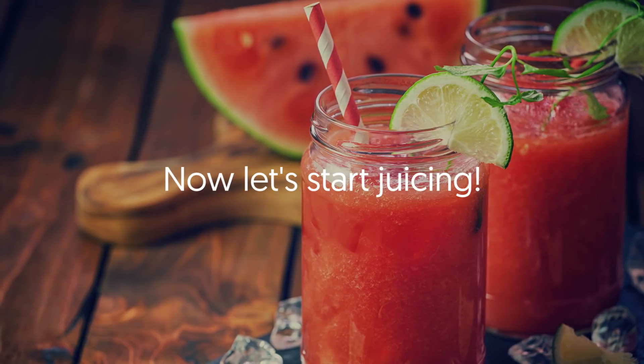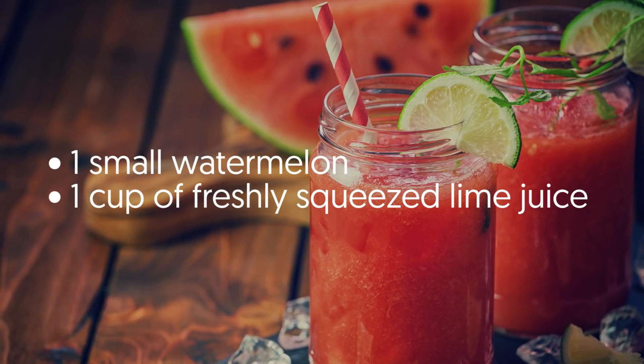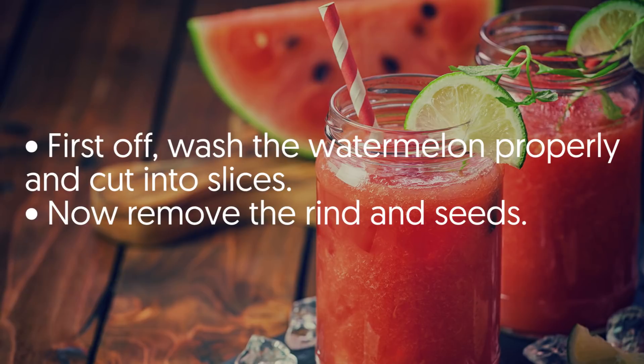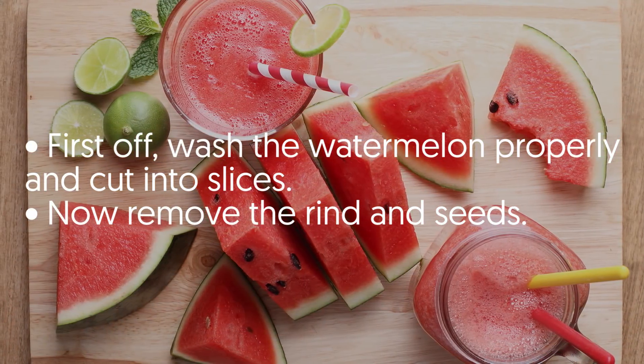Now let's start juicing. Ingredients: one small watermelon and one cup of freshly squeezed lime juice. First off, wash the watermelon properly, cut into slices, then remove the rind and seeds.